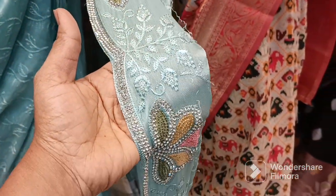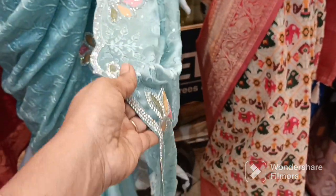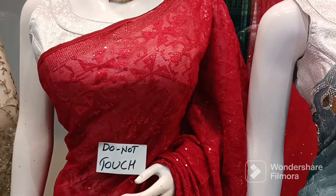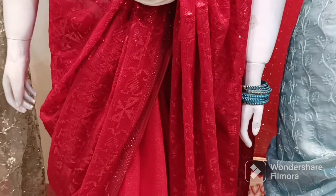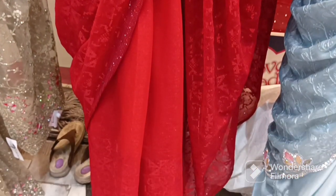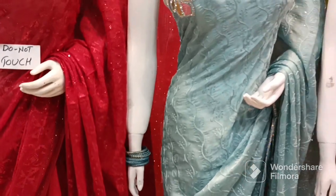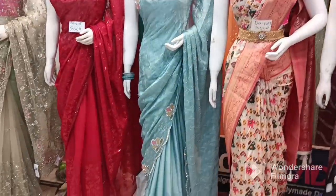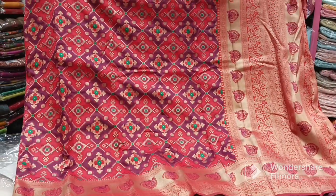If you are looking at this, you will be very happy. If you are looking at the price, you will be very happy. The price is 4,500. There is a light blue color, very good. There is a red color. This is a manicure. This is a light blue color — a very good color.